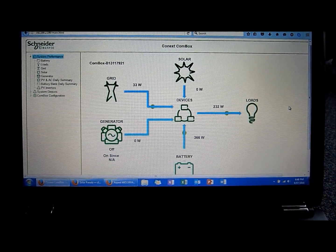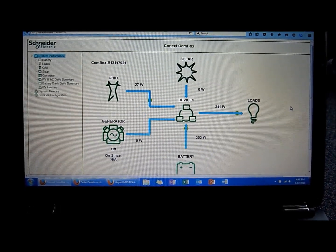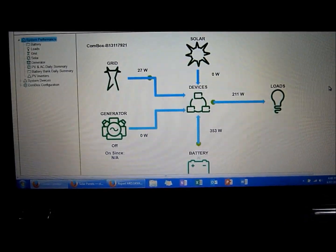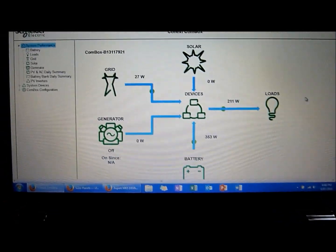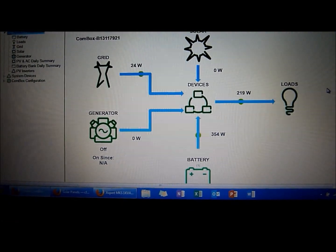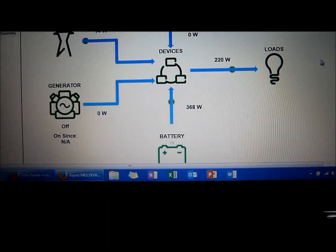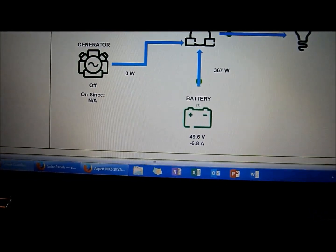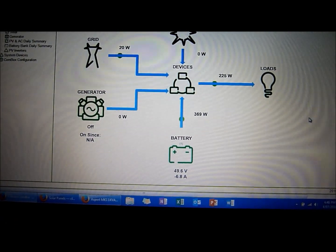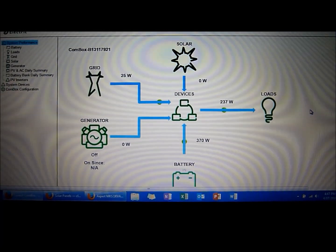Here we have the Conext Combox web interface, which is used for monitoring and setting up the system. On the home page we have a simple energy path diagram showing the transfer of power. It's late in the day so we're not generating any solar power at the moment. We have a 200 watt load being fed by the batteries, and you can see the battery voltage at the bottom. Unfortunately there's no state of charge provided — it's purely voltage based, which is a little bit frustrating.